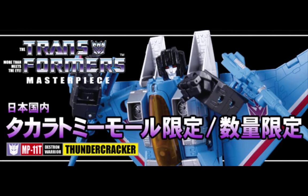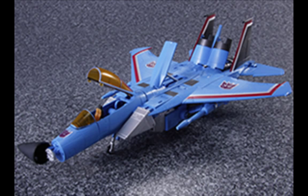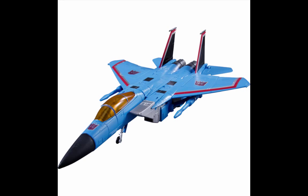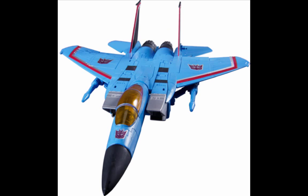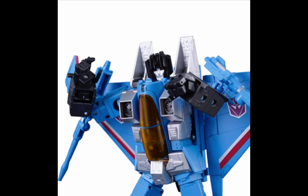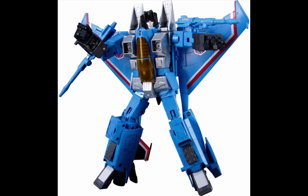Takara Tomy Mall has also released images of MP11T, Masterpiece Thundercracker. This figure is a repaint of MP11 Starscream, and a lot of people have been expecting it. The Hasbro release had a slightly different color and paint, and many people have been looking for the cartoon-accurate version — this is supposed to be that, although some people have questioned why the nose cone is black. I will definitely be getting this figure. It does come with a pretty hefty price tag of $200, but collectors who are looking for it are definitely still going to get it.